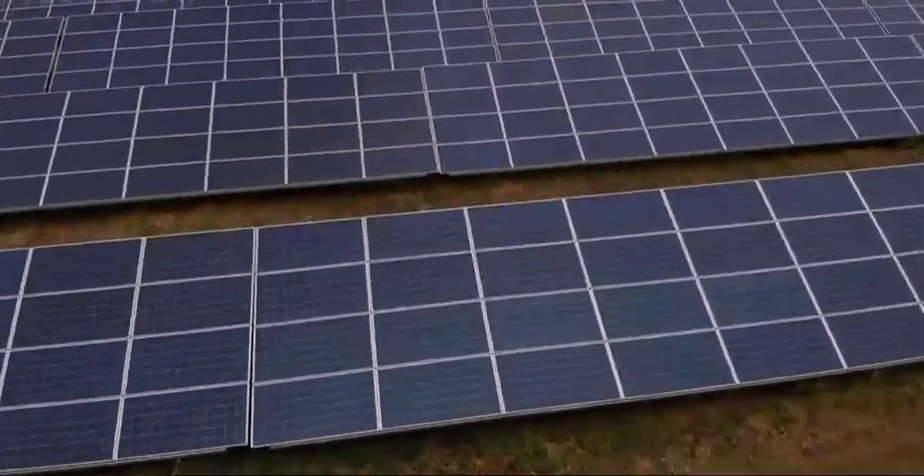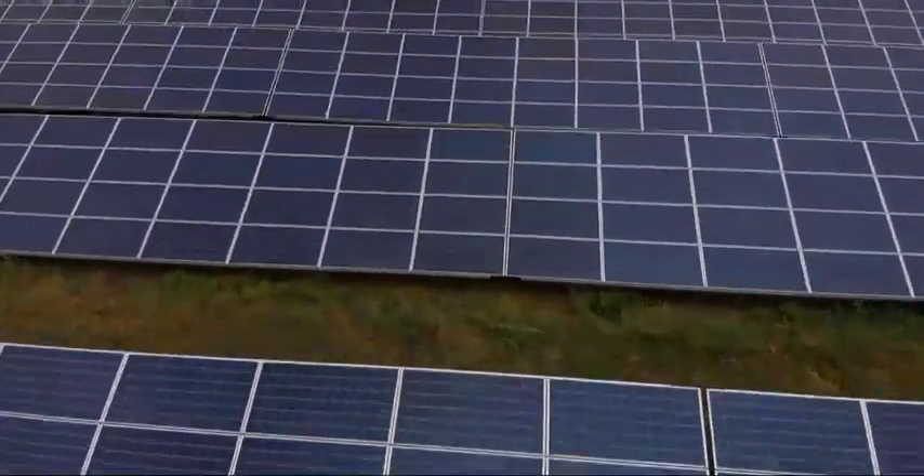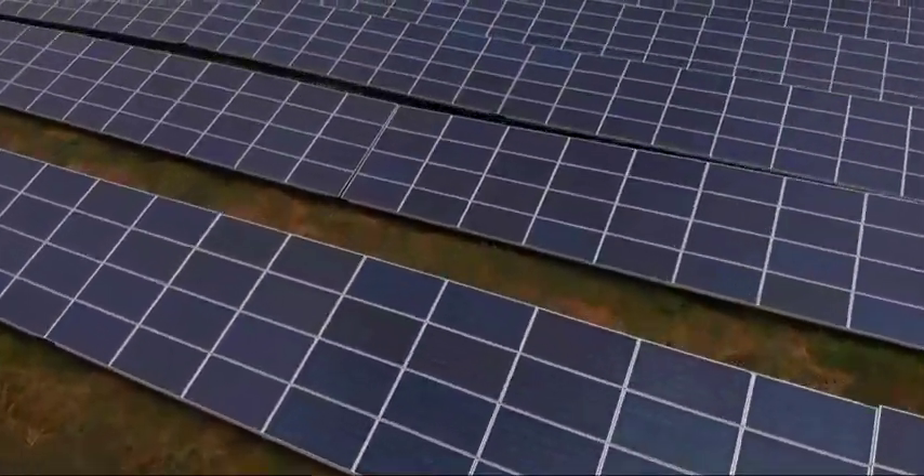Solar desalination is poised for major growth and disruption through cutting-edge innovations in nanomaterials, hybrid systems, concentrated solar power, and photovoltaics.